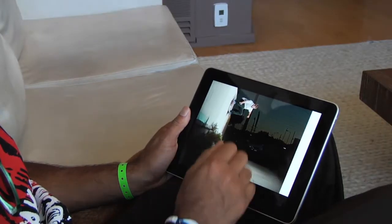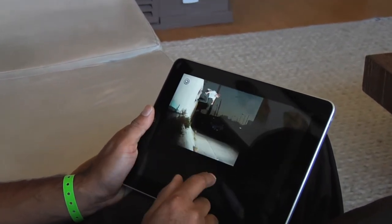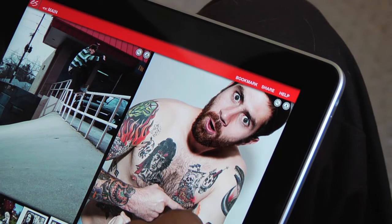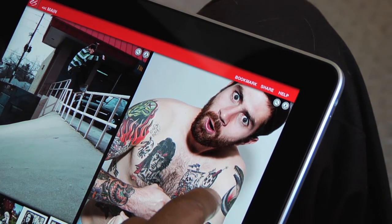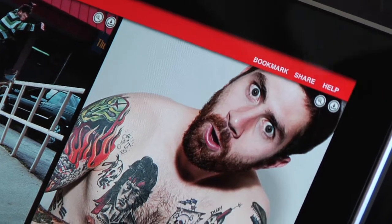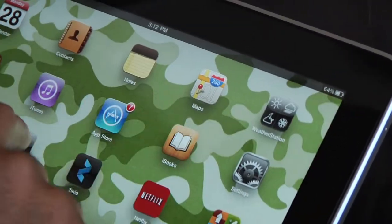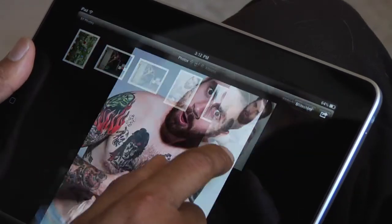High resolution photos that you can zoom in on. Bobby flexing, showing his baby Tyson tat. There's a downloadable arrow — save to the library. Click out of the app, go to your photos. Look at all these cool photos.